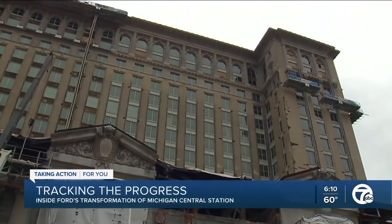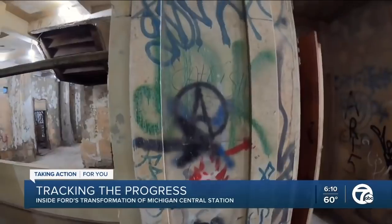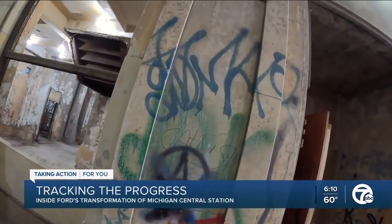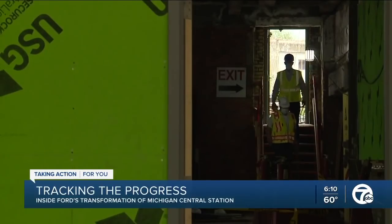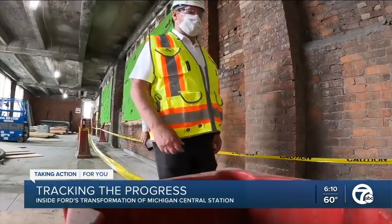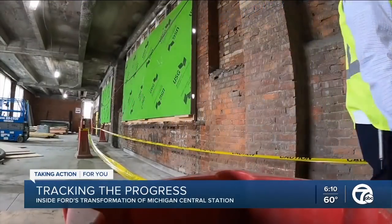As it sat vacant all those years, graffiti artists left their mark. Some of the interior walls still display the work. Bardelli tells me a few of the pieces will be preserved, because it also tells a part of this building's incredible history.